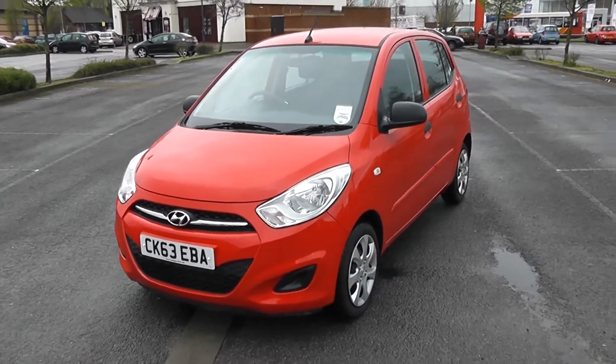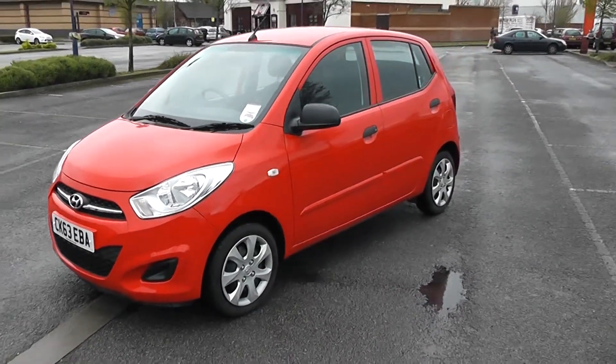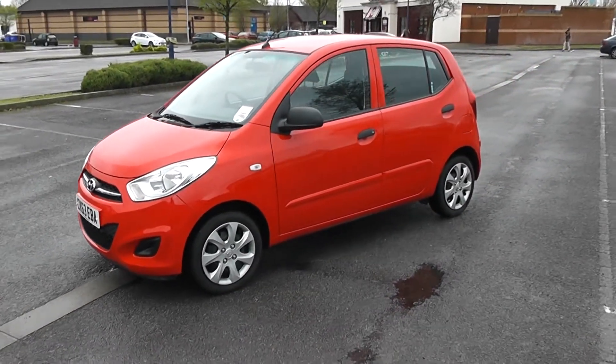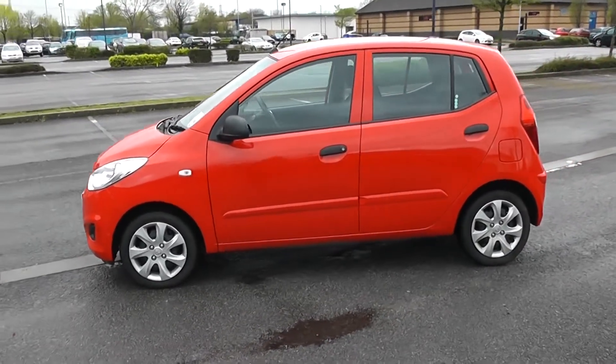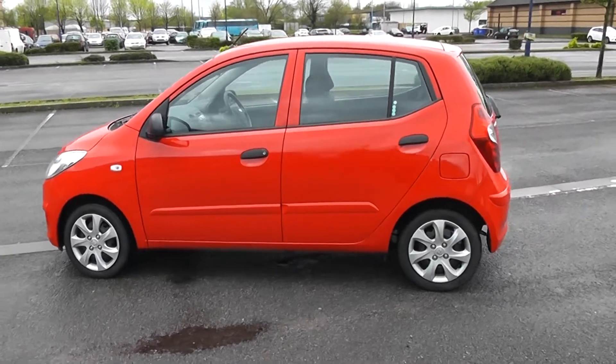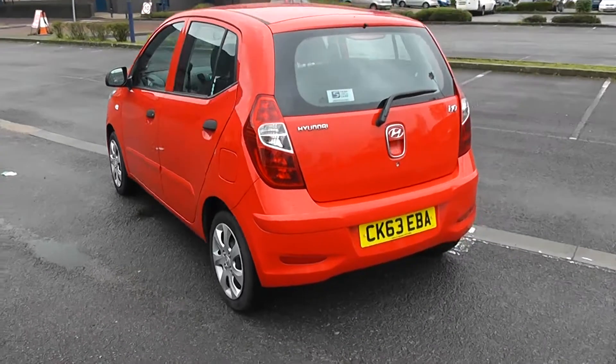It's also 61.4 miles per gallon on a combined cycle. As you can see, this car is in the colour red. It's a five-door car with contrasting door mirrors and door handles, and Hyundai sporty wheel trims. We'll do a full 360 of the outside of the car and then take a look inside.